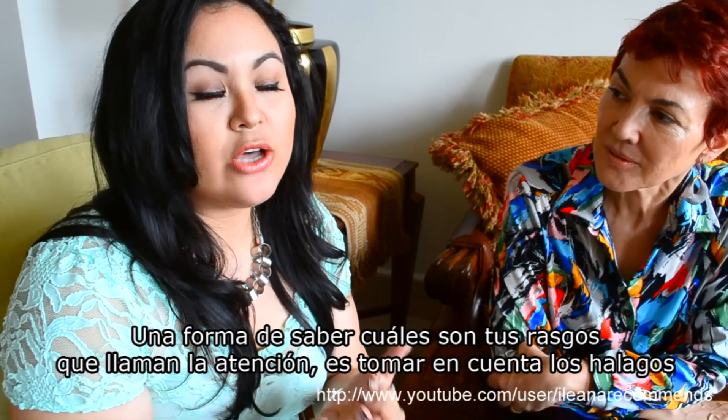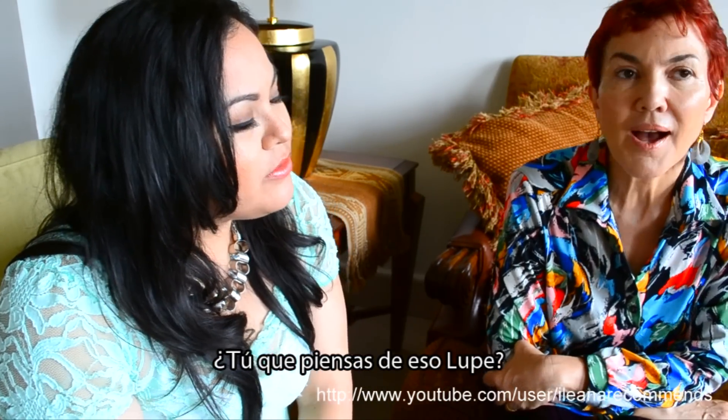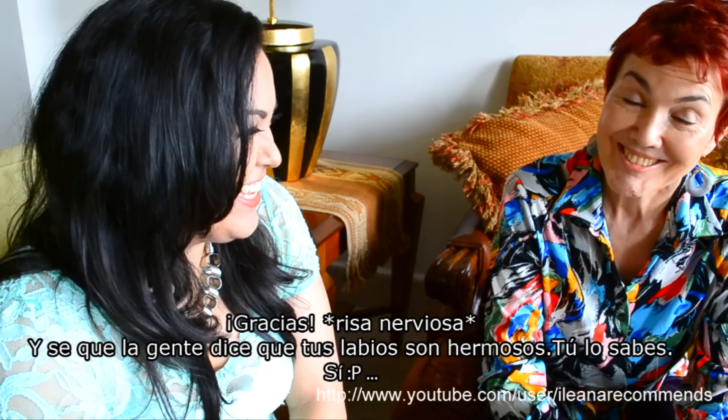How do you know what your features are? It's pretty much about hearing compliments from people. What do you think about that? Well, I think your eyes are spectacular, and I know people think your lips are gorgeous.